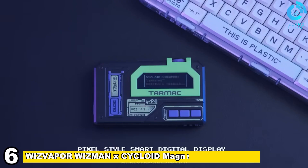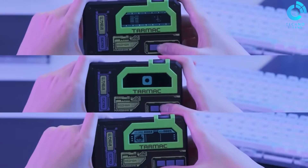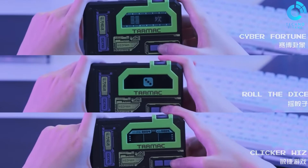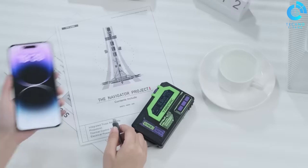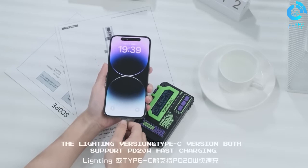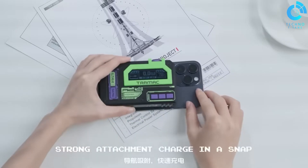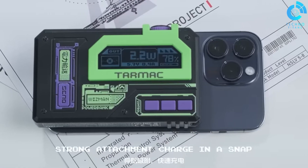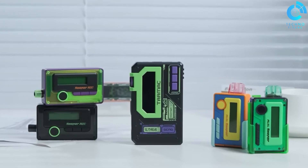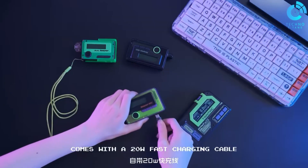Number 6, Wisvapor Wiseman XCYCLOID Magnetic Power Bank. The Wisvapor Wiseman XCYCLOID Magnetic Power Bank is a cutting-edge charging solution designed for convenience and versatility. Its magnetic attachment system ensures a secure connection, making it compatible with a range of devices. The power bank's compact design allows for easy portability, fitting seamlessly into modern lifestyles.